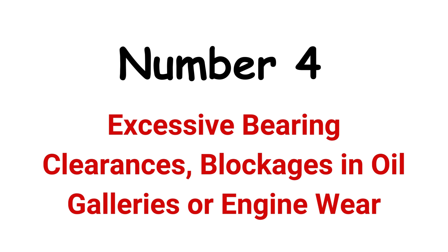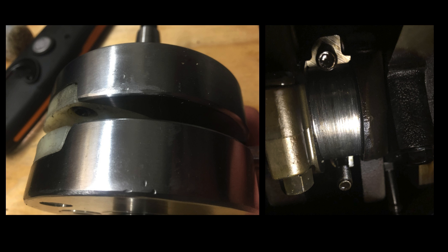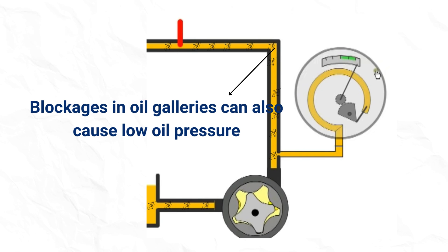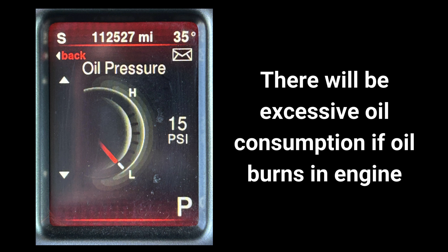Number 5: Excessive Bearing Clearances, Blockages in Oil Galleries, or Engine Wear. High mileage engines can have excessive wear and increased clearances between engine components and bearings. Excessive crankshaft runout can cause bearing wear and low oil pressure, and failed camshaft bearings can also contribute to low oil pressure. There may be blockages or obstructions in the oil galleries and passages that supply oil to various engine components. Worn-out piston rings can increase oil consumption as oil can enter the engine cylinders and burn, which affects oil pressure.